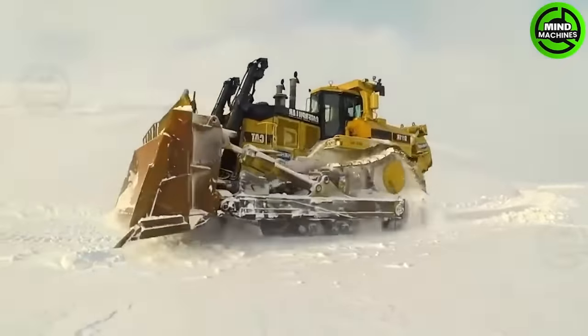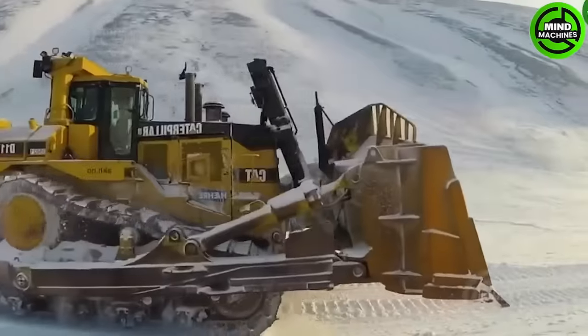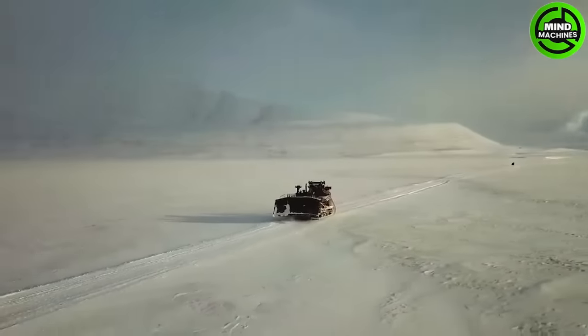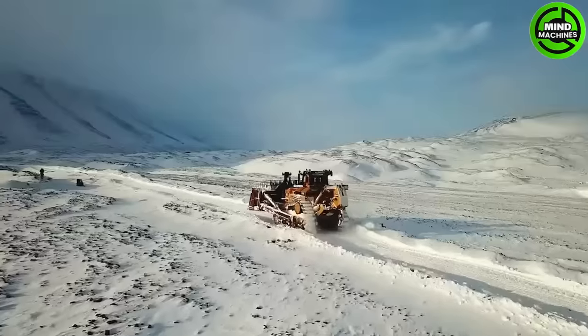The Cat D11, one of the mechanical giants, stands amidst the rugged snowy desert landscape between Longyear Buen and Svea. It boasts powerful caterpillar tracks and is in operation.